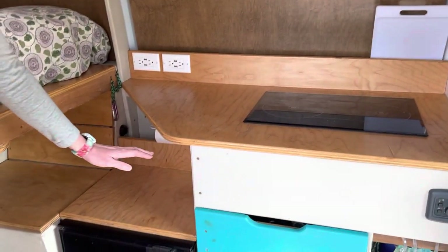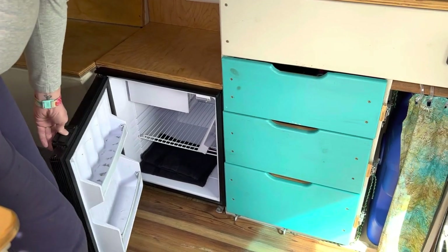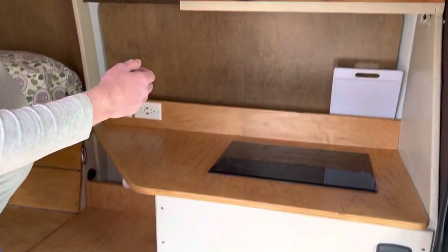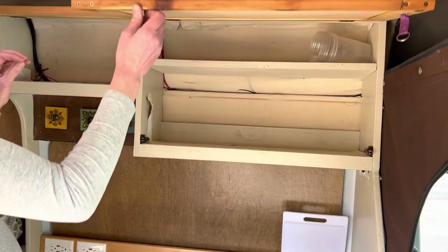We also have an Isotherm fridge — very efficient, runs on 12 volt. They're made specifically for RVs and sailboats. Lots of storage in the kitchen. This upper cabinet flips up and it's magneted down.